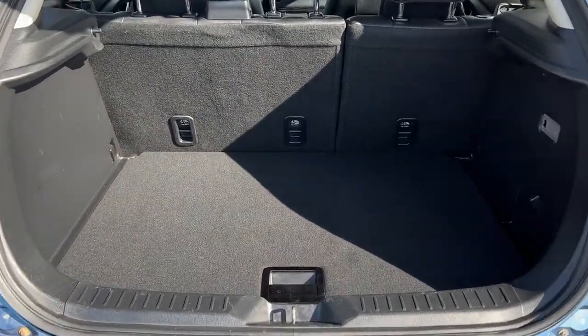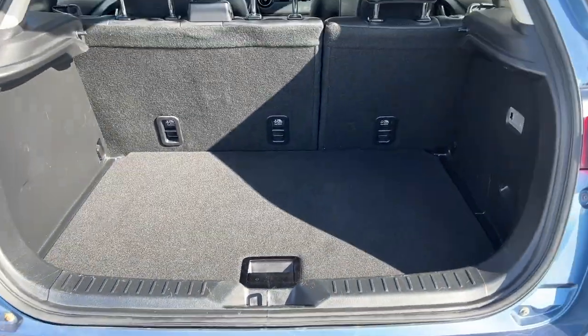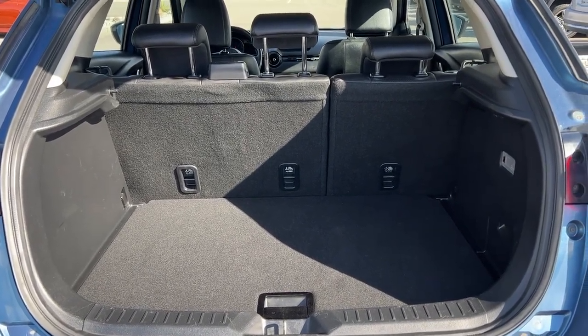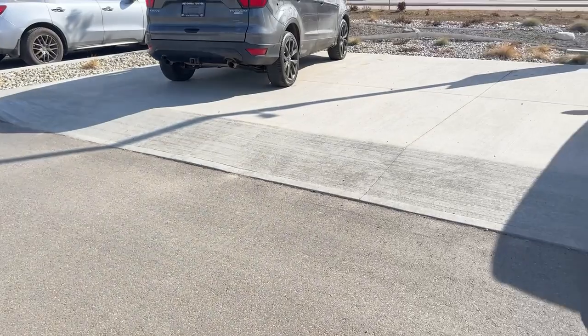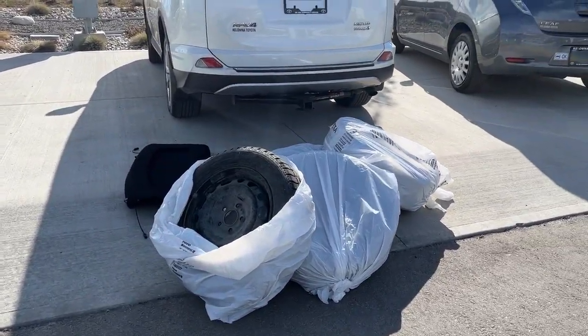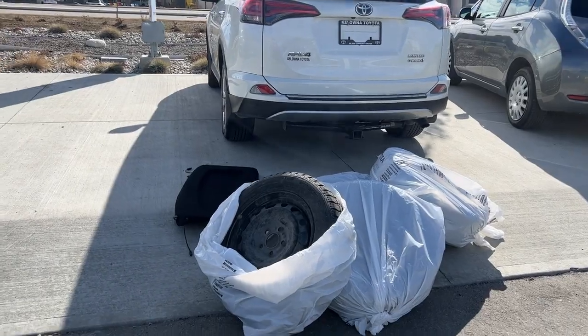We do have a good amount of cargo space here. If we lift this up we're going to find a little bit more, and these seats do fold down 60/40 to give you the option of carrying passengers while still expanding that space. Along with your full set of winter tires on rims, we also have a cargo shade.